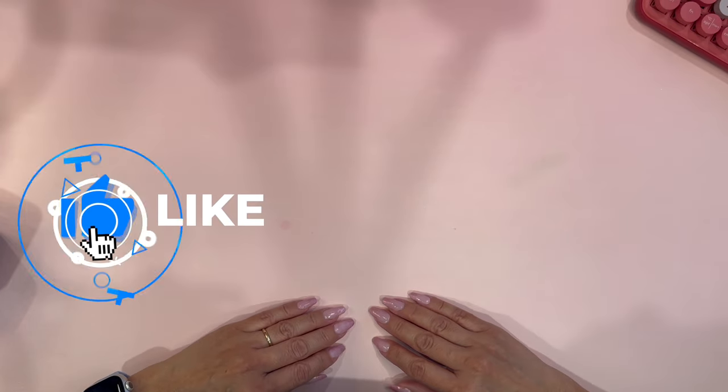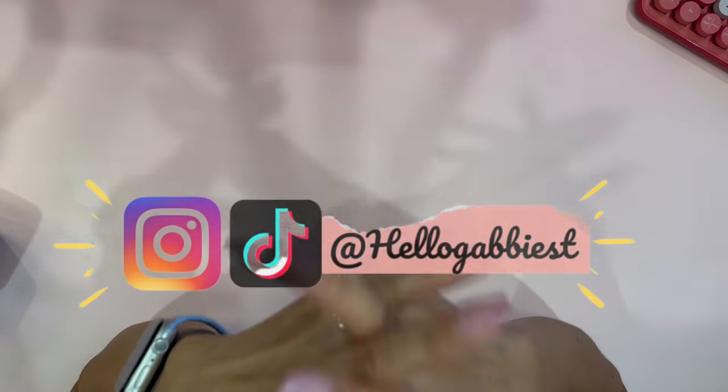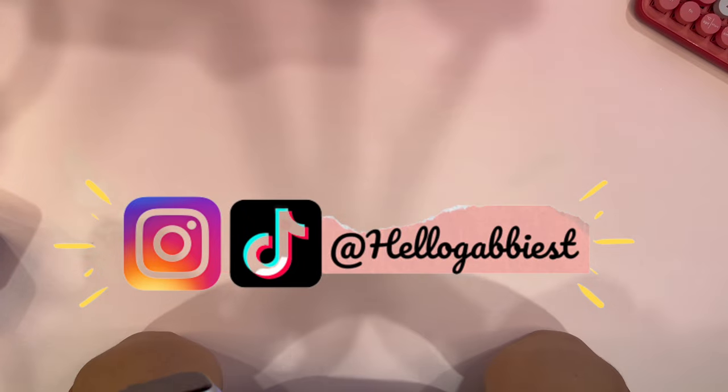Hello, my Hello Kitty fans — this is Hello Gabby and welcome back to my channel! Today I have another blind box video for you and I am so excited. I want to tell you about what I purchased, where I purchased them, and how much I purchased them for.